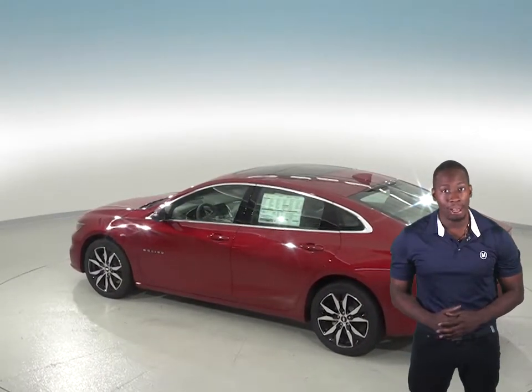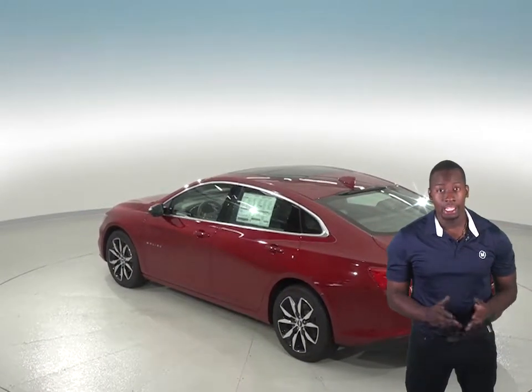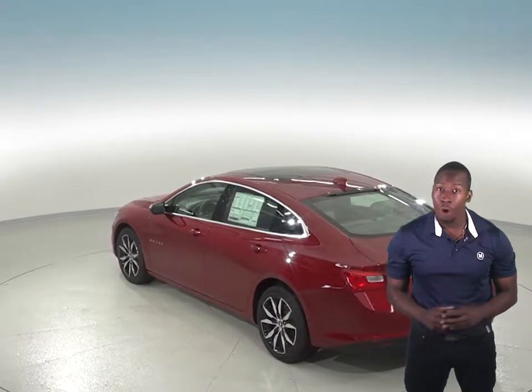A 9-speed automatic transmission is standard on the Chevrolet Malibu Premier for better acceleration and lower engine speed on the highway. Only a 7-speed automatic is available on the Kia Optima.